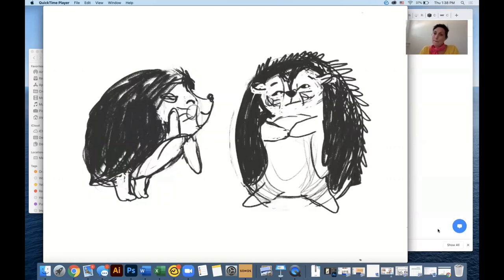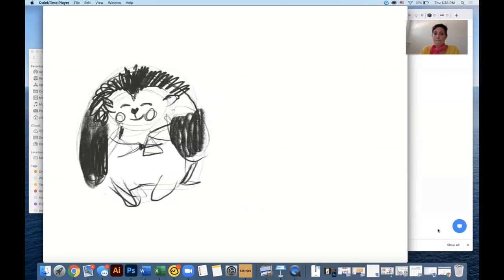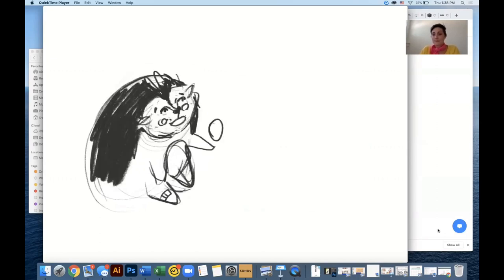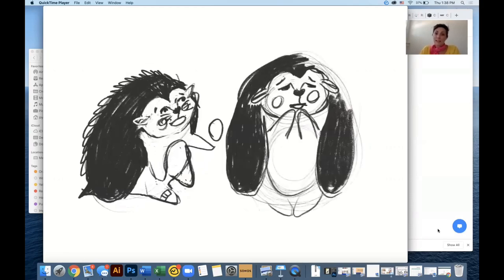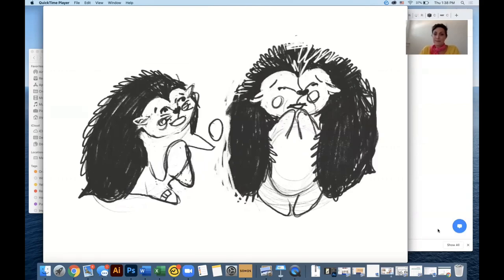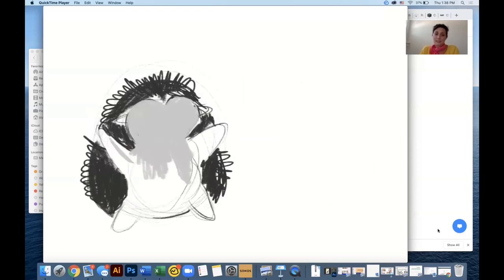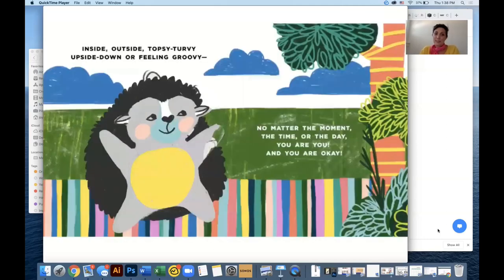The main thing when we were getting the hedgehog down was getting the hedgehog first and the style. Then from there, all the different expressions — especially because Happy the Hedgehog, as we like to call them, isn't always happy, specifically because this book is about feelings. Seeing happy not happy was also a challenge. How do we make Happy sad? Lots of iterations, lots of different colorizations.